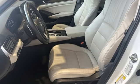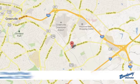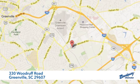The time is now. See for yourself today. Call, click, or stop in today. We're conveniently located at 330 Woodruff Road in Greenville, South Carolina.